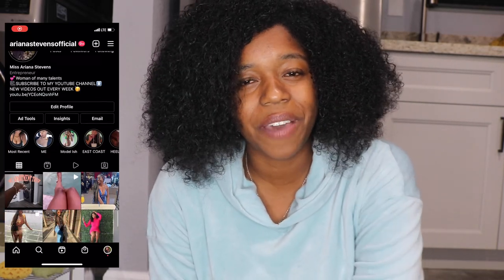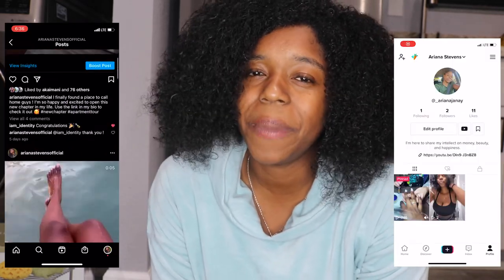I hope you guys enjoyed this video and saw something you might want to get for your place. Thank you so much! Don't forget to follow me on Instagram at Ariana Stevens Official and on TikTok at underscore Ariana Janette. Make sure to subscribe, turn on your notifications, and stay tuned — I'm super excited to continue furnishing my place and have you guys along on the journey. Love you all, peace out!